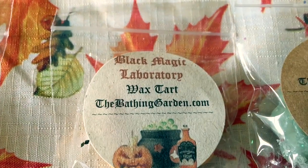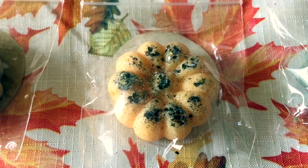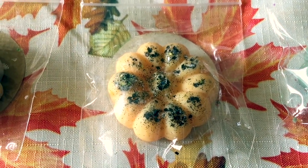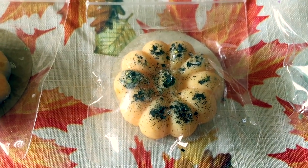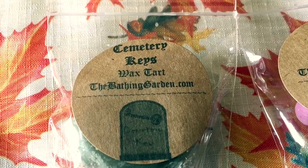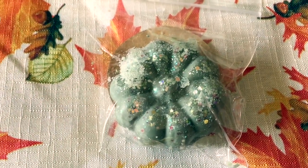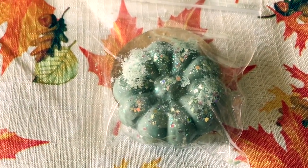The next one is Black Magic Laboratory and this one reads: orange chiffon, black velvet cake, chocolate shavings, and creme soaked cookie bites. The next one is one of my favorites — Cemetery Keys — and this one reads: vanilla tonka bean, lime citrus, and sugary sweet white floral.